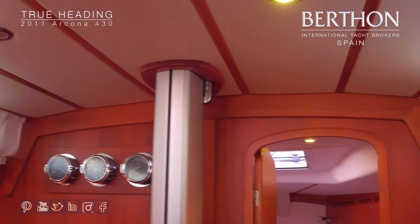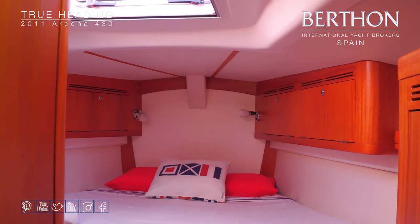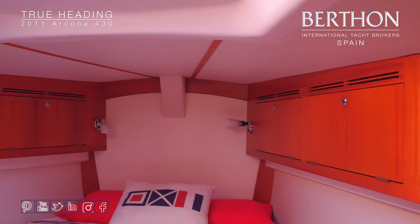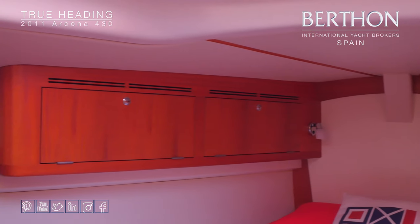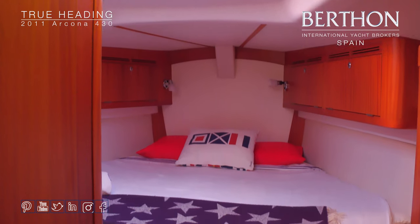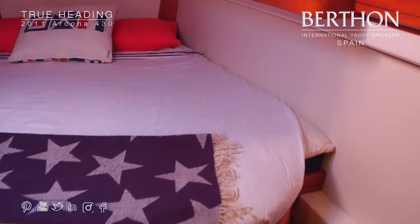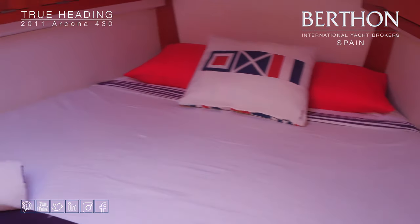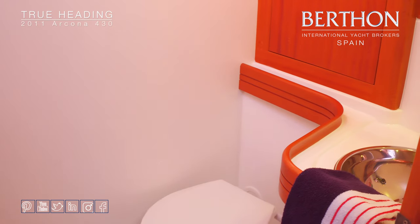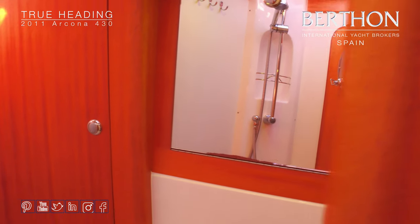Going forward into the master cabin, there's storage above the bunk and drawers below the bed. It's a nice comfortable area with a little seat just to starboard — always useful when you're trying to get your socks on at sea. The ensuite head for the master cabin has a Jabsco manual toilet, a stainless sink, good storage, and a shower visible in the mirror.